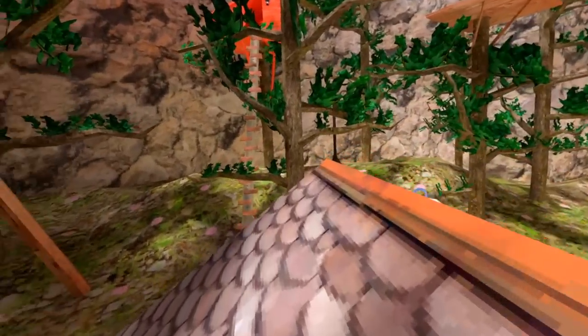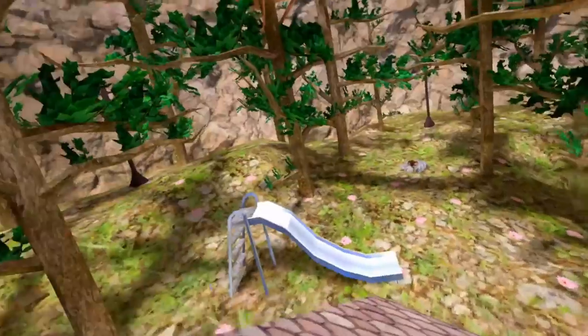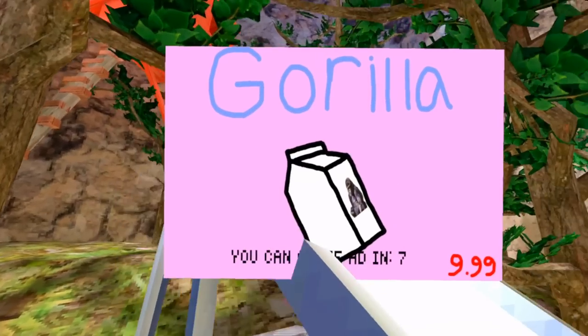Hey guys, Styled Stanley here, checking out a really weird new mod. It's a mod that adds to Gorilla Tag. It's just really weird. Here we go.